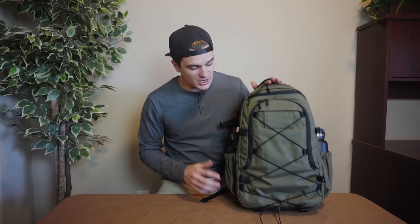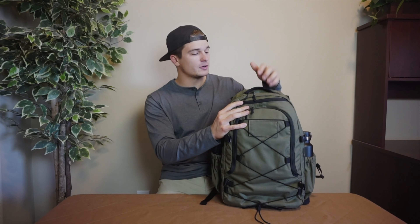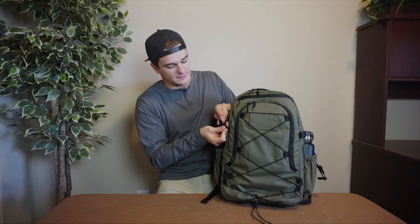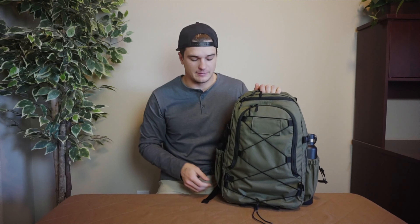I had the privilege of talking to Alpha One Niner about this backpack and they were kind enough to send over this light version. There are only one or two differences between the light and the regular. The regular has a laptop compartment that can fit up to a 15-inch laptop. This one, without the laptop compartment, clocks in at about 21 to 22 liters.